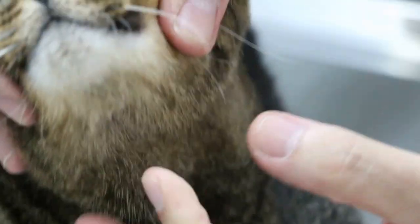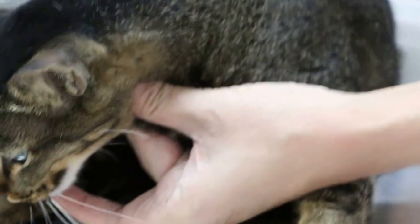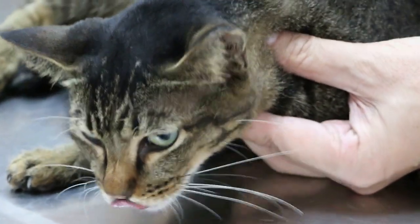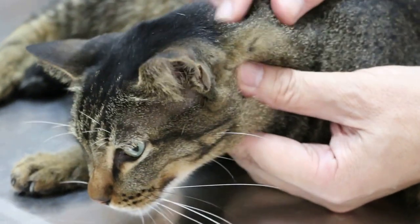Now I will palpate the throat. You can see that it's painful. So that's why the cat is not meowing — because the throat is painful and infected for the last 4 days, and she cannot eat.